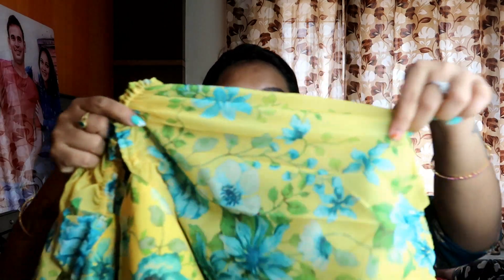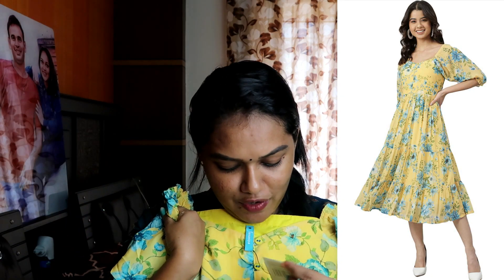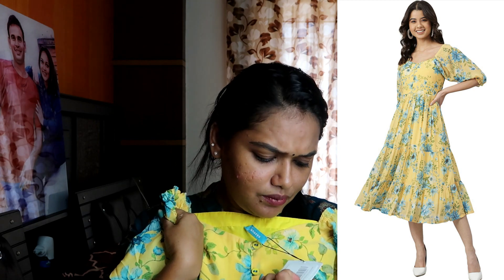The next one is yellow. This dress also has a great look — the front detail is nice. This is from the brand Janasya. It is a yellow Georgette floral print western dress.